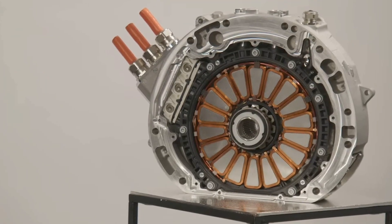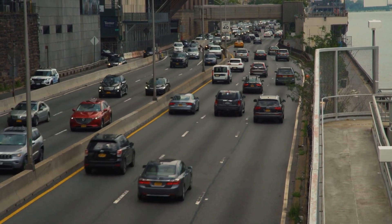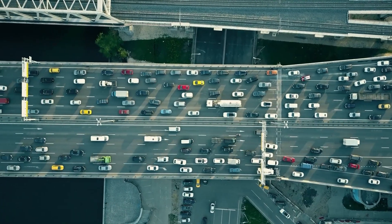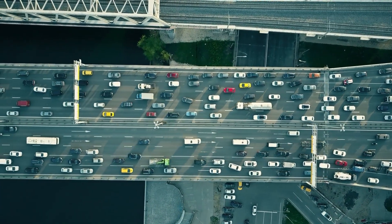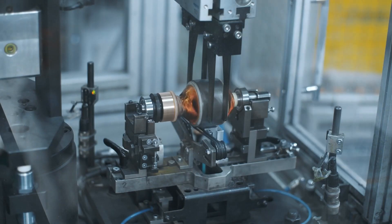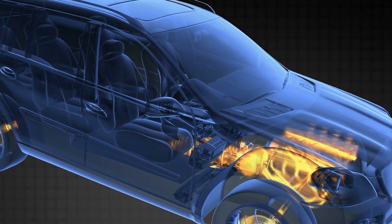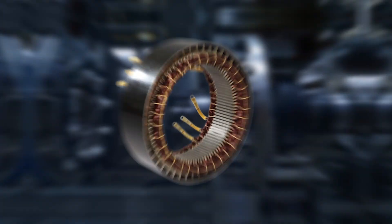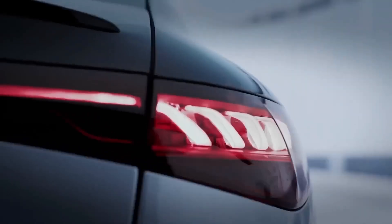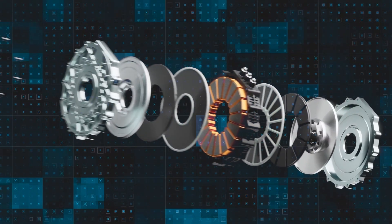The axial flux motor is not just an unsung hero under the hood — it's also a catalyst inspiring a radical shift in vehicle design, paving the way for the futuristic, efficient, and comfortable electric vehicles of tomorrow. If we imagine traditional radial flux motors as standard brakes, they get the job done, but they can start losing power under intense heat conditions. Axial flux motors, by contrast, are the vented disk brakes of the motor world — designed to handle demanding conditions thanks to their shorter windings and direct oil cooling.